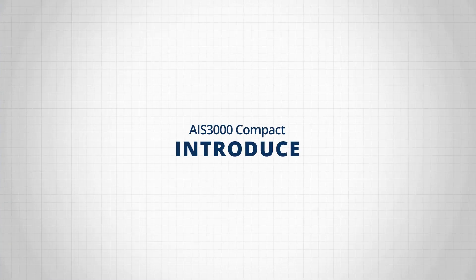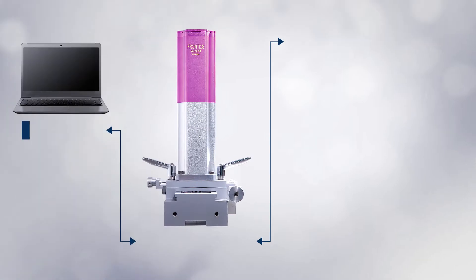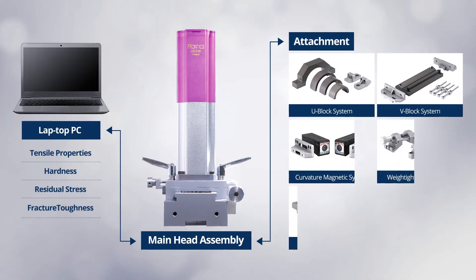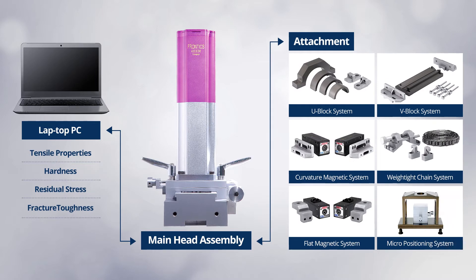AIS-3000 Compact comprises main head assembly, laptop PC, and attachments, of which the configuration is optimized to enhance portability and convenience for users at the site.